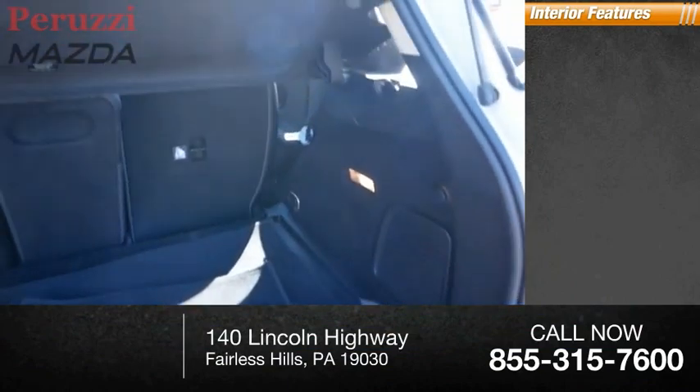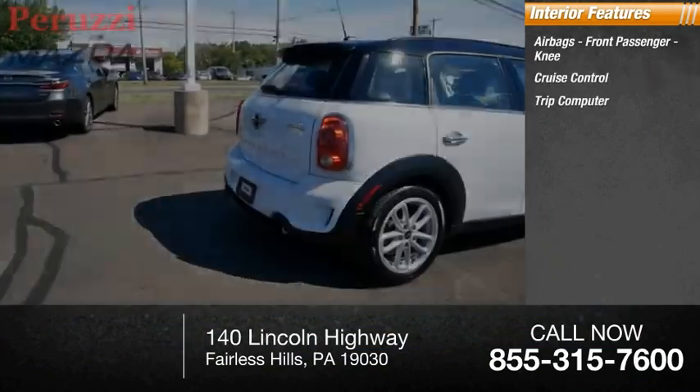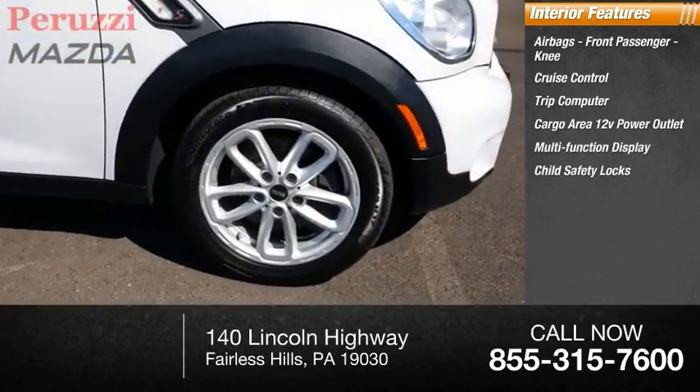Inside you'll find airbags, front passenger, knee, cruise control, trip computer, cargo area, 12-volt power outlet, multifunction display, and child safety locks.